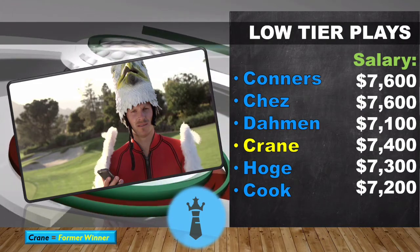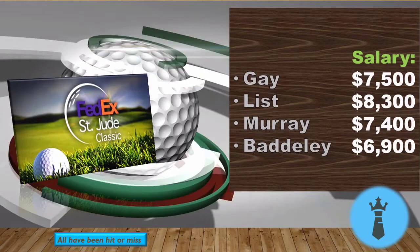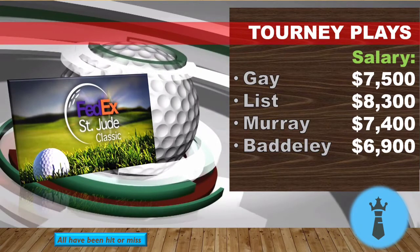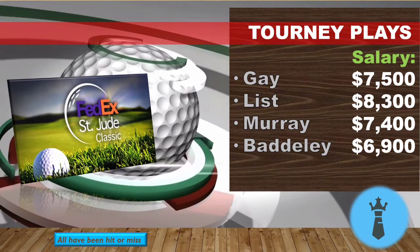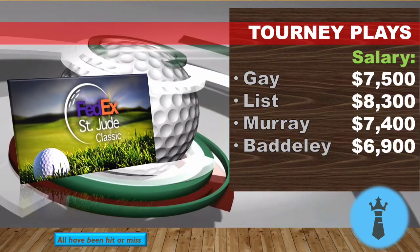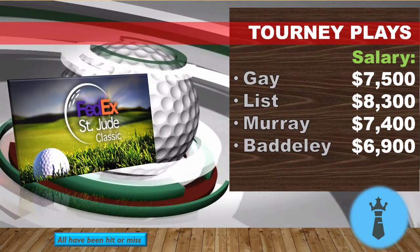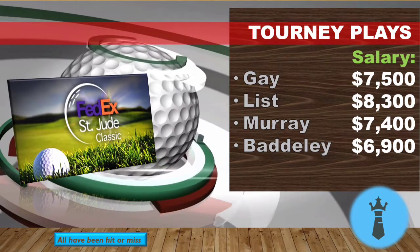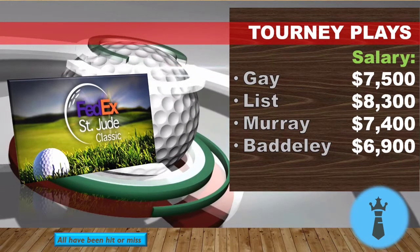Ben Crane is the guy I want to concentrate on the most in this range. He's coming from a T10 here, then T40 and T37, and he also won here. He's a great course fit, 14th in scrambling, and has made six straight cuts — just in perfect form. You could also go with Tom Hoge; he's a course fit and in okay form. Brian Gay has a good course fit — I've featured him at least twice in recent videos, so I don't want to overplay him, but I do like him.